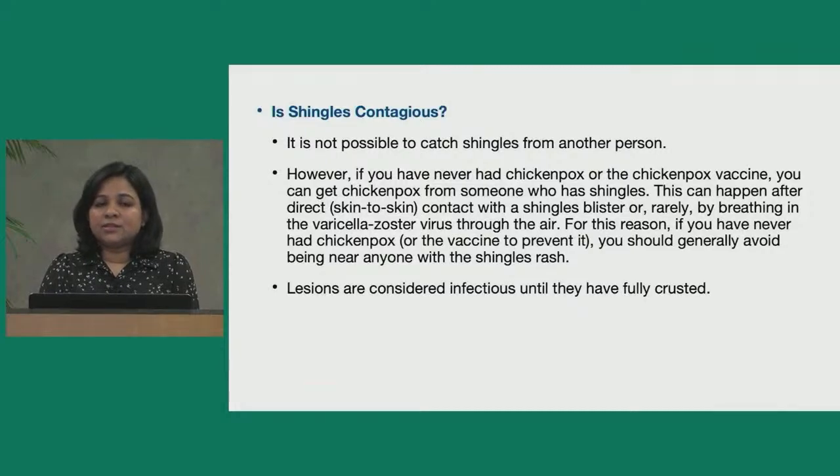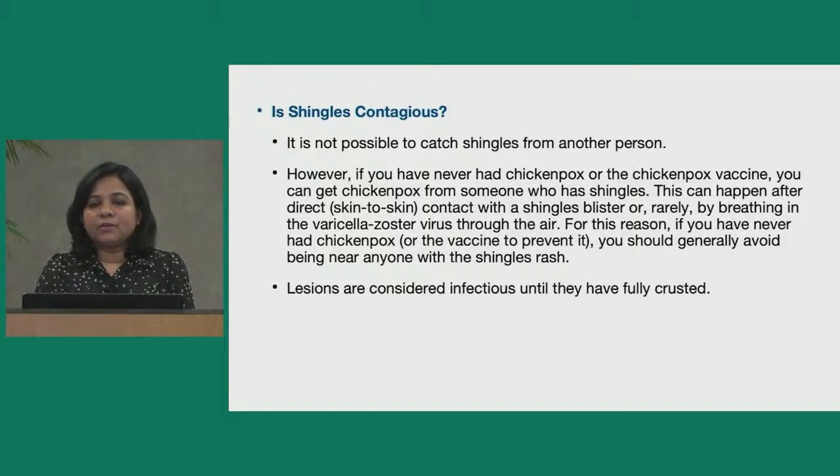Is shingles contagious? This is a tricky question. In a way, yes — but you cannot catch shingles from another person infected with shingles. Shingles is a reactivation of the virus, so if you never had chickenpox or the chickenpox vaccine, you can get chickenpox from someone who has shingles. This can happen through direct skin-to-skin contact with the shingles blister, or rarely by breathing in the varicella zoster virus from the blisters. If you have never had chickenpox or the vaccine, you should generally avoid being near anyone with a shingles rash. Lesions are considered infectious until they have crusted.